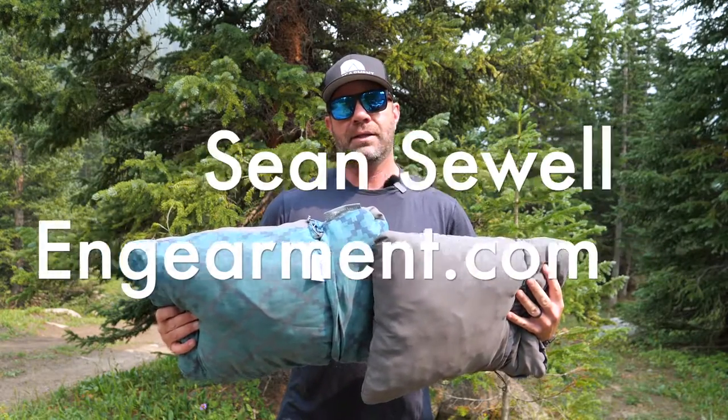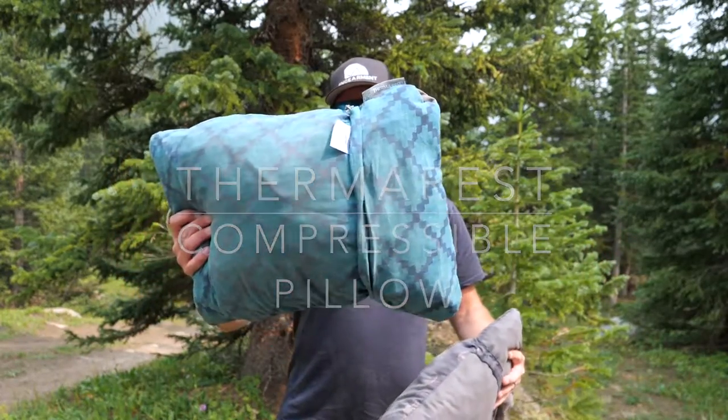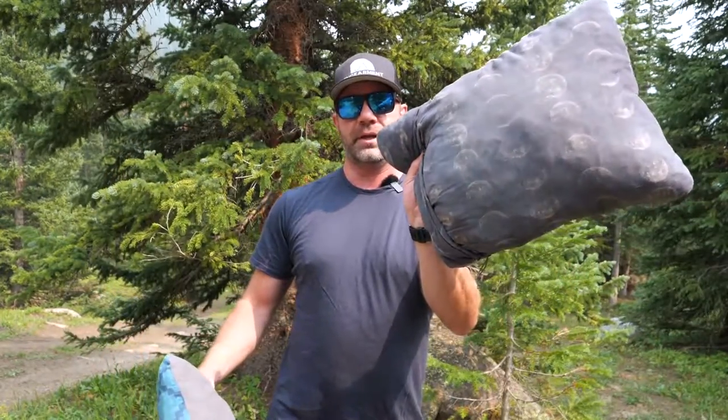Sean Sewell, InGamer.com, and these are the Therm-Rest Compressible Camp Pillows. This is a size large, and this is a size medium.